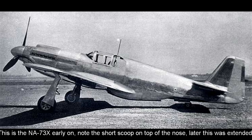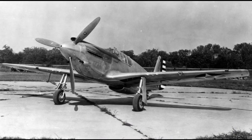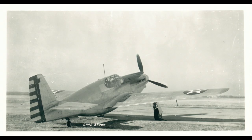Just 102 days later the prototype was rolled out — sans engine and with the wheels stolen from a Harvard. NAA used novel techniques to dramatically reduce the drag of the aircraft versus the P-40. Mainly this was the laminar flow wing recently researched by NACA, the forerunner of NASA. This wing reduced turbulence and massively reduced drag, but paid for it by having lower lift, leading the aircraft to require large slotted flaps for low-speed performance.